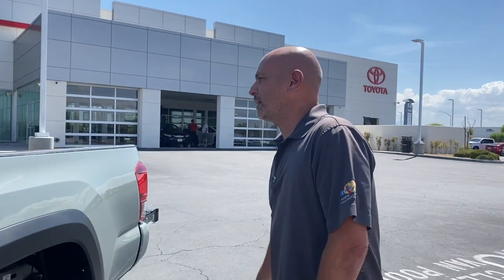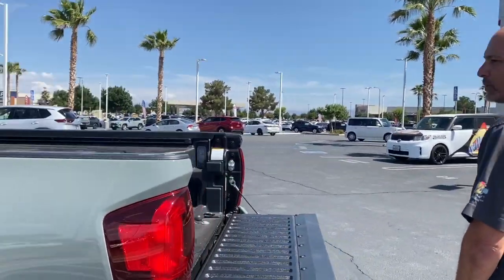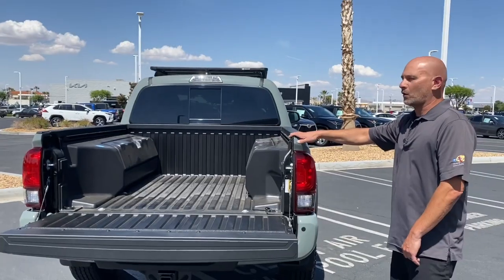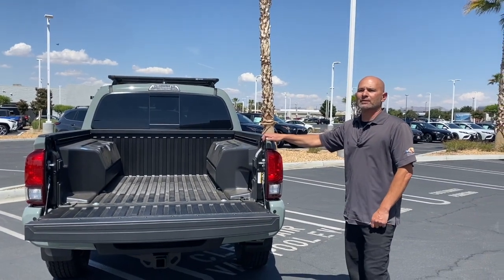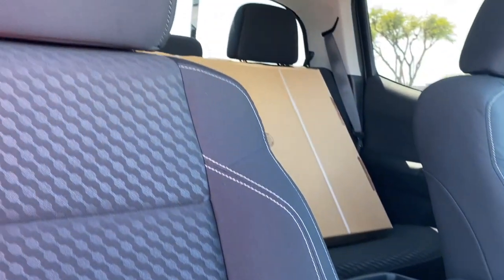Keep coming around the truck — it also has a pretty unique bed. We have some storage in the bed from the factory; we have a cooler on one side and storage on the other. It also comes with a rear locking differential. It is a four-wheel drive truck and has an all-black interior with some nice bronze stitching in it as well.